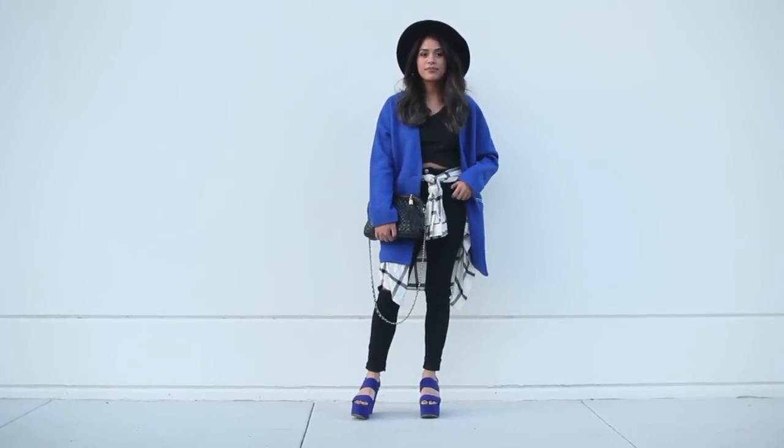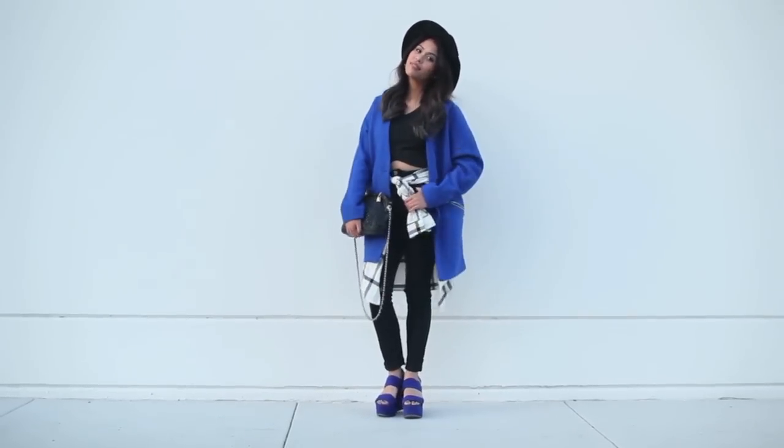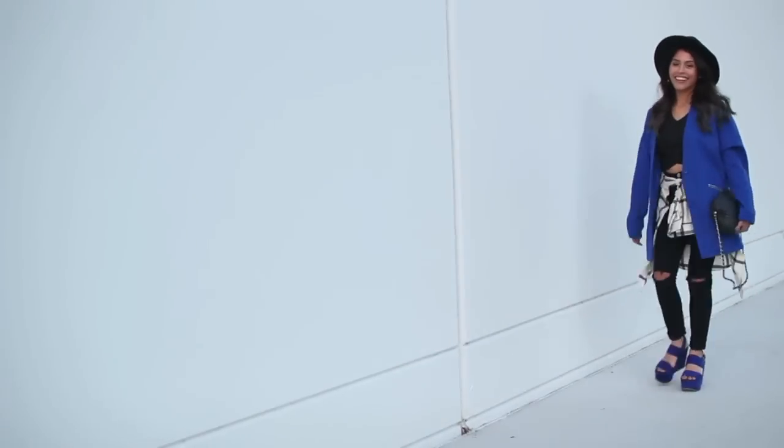This look is for everyone living in those milder climates. I started off with an all-black outfit, tied a flannel around the waist for some added layering, then threw on this coat for the perfect pop of color.